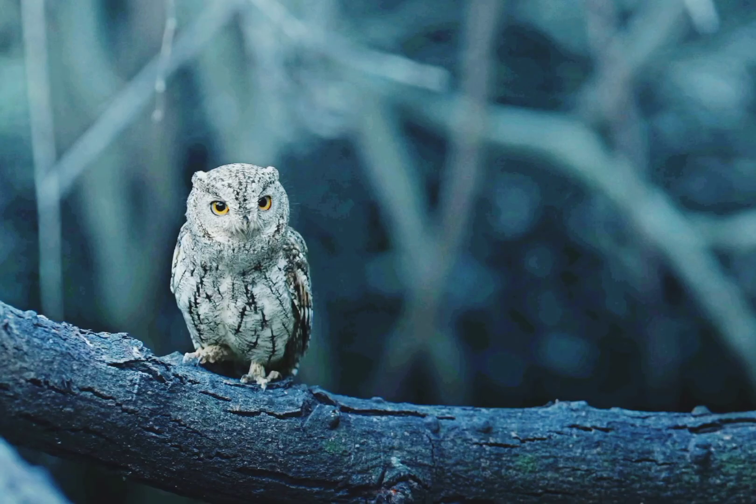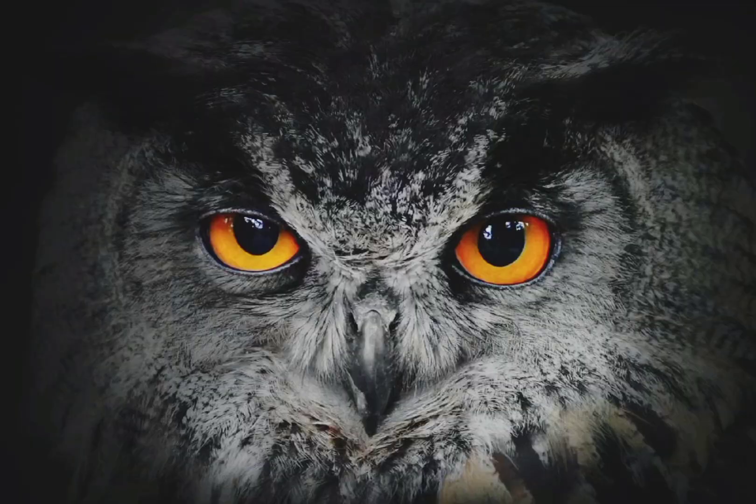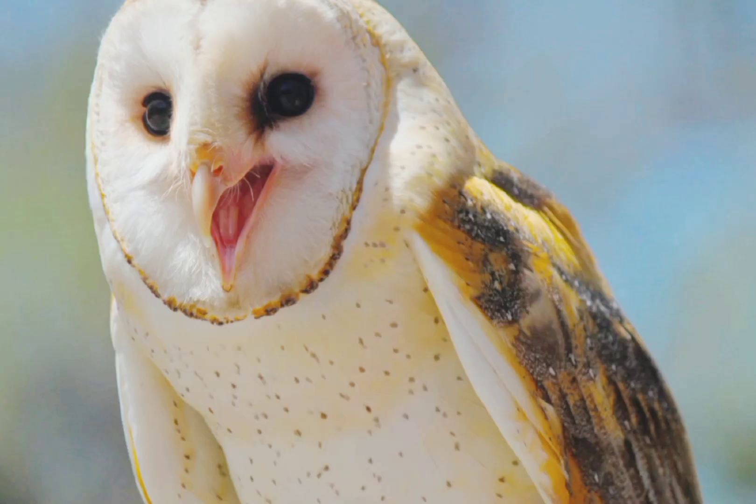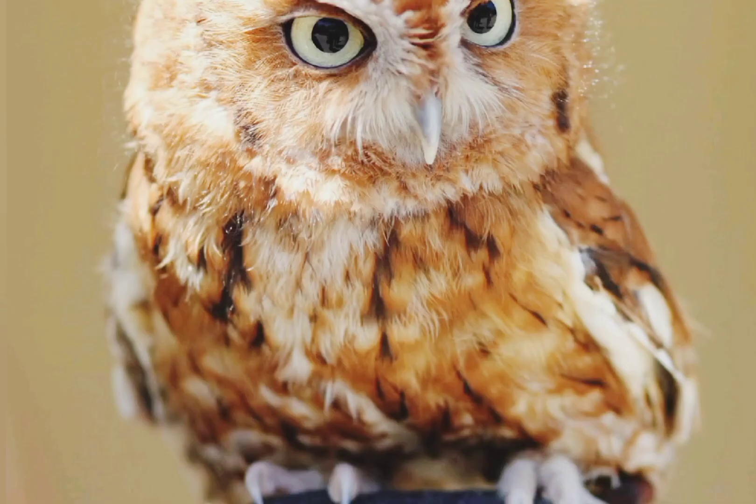Although owls can't move their eyes, lots of other adaptations help these raptors spot prey. Owl eyes are massive — an owl's eyes can account for up to 3% of its entire body weight, compared to about 0.0003% of a human's body weight.